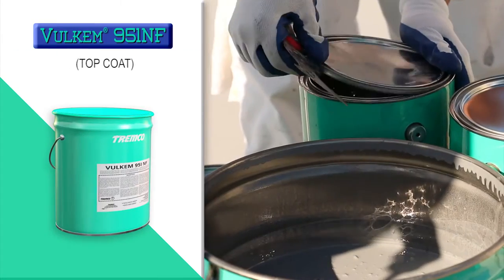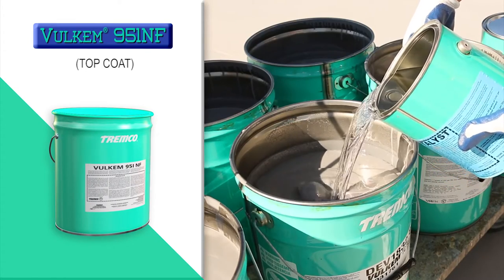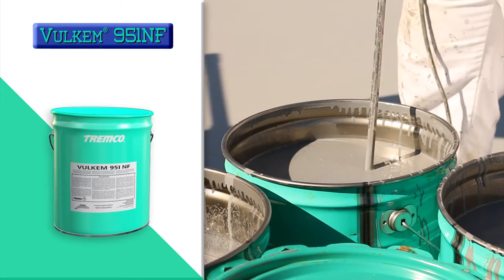And the top coat, Volcom 951NF, is a two-part, aliphatic, low-odor VOC-compliant, high-solids polyurethane coating that provides a chemical and UV-resistant, color-stable, weatherproof-wearing surface.